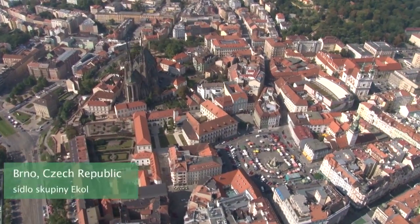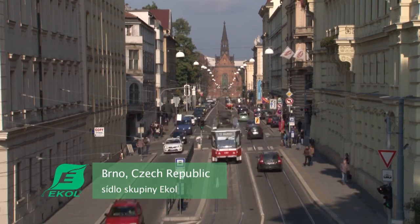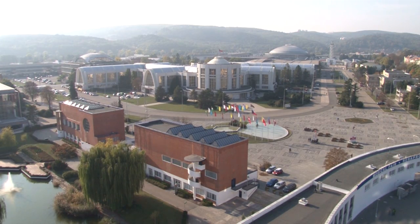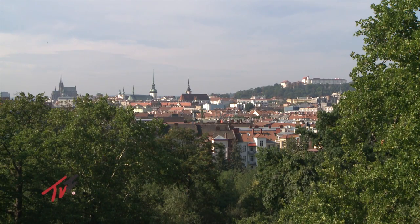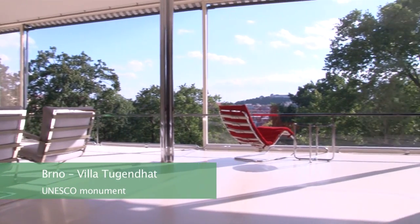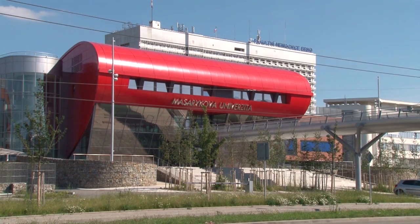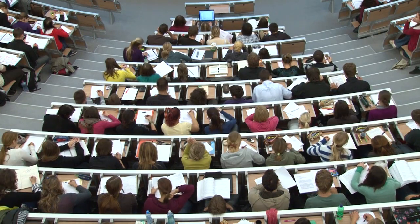Brno is a central European trade and industrial centre with a thousand years of history and a number of important cultural sites. One of them, the Villa Tuggenhard, is on the UNESCO list. Brno is also an important university town with plenty of qualified specialists and a strong manufacturing tradition.